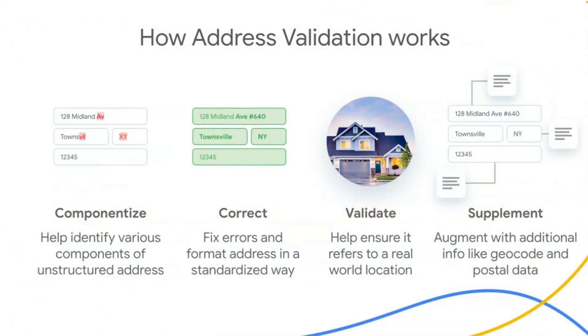So what does the Address Validation API actually do and how does it work? First, the API will take a structured or unstructured address and break it into its various components such as street number, street name, city, town, state, and zip code. Next, it fixes common errors like misspelled street names. It will also infer any missing data or components and will format the address in a standardized way. Then, it validates the address and checks it as an existing address based on a variety of data sources, including postal service data, to ensure it's a real-world location. Finally, it verifies whether the address is complete and flags any necessary components that are missing.